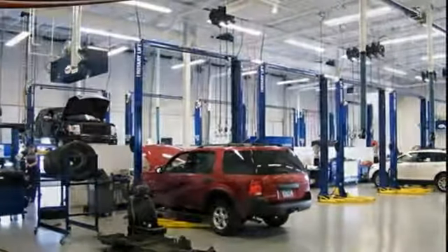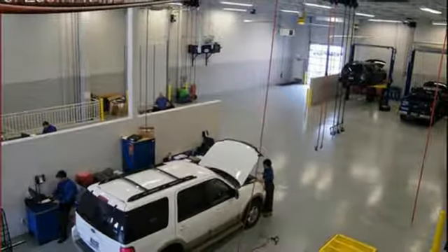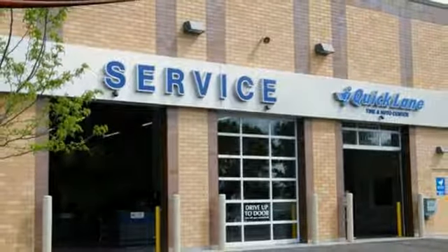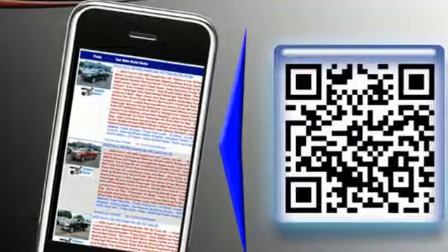Day-to-day life varies, and this Escape fluctuates with you, offering the flexibility of 60-40 split-fold down rear seats and the convenience of theater dimming lights and MyKey system. In the driver's view, a rear-view camera, and an easy-to-read message center and trip computer that's illuminated by the IceBlue instrument panel cluster lighting.